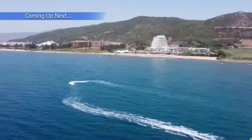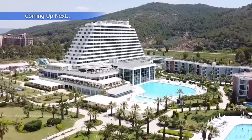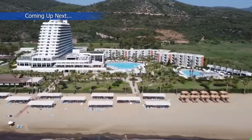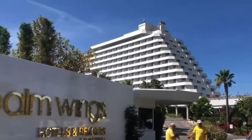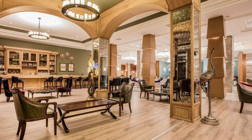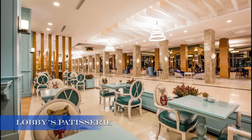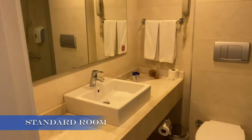Palm Wings Ephesus Beach Resort is nestled along the stunning Aegean coast of Turkey, near Kusadasi. As soon as we arrived, the first thing that struck us was the picturesque location. The resort is surrounded by lush greenery, pristine sandy beaches, and crystal-clear waters. The entrance is beautifully landscaped with lush gardens and a blend of modern amenities and Turkish architecture — it's like stepping into a tropical paradise, setting the tone for your entire stay.